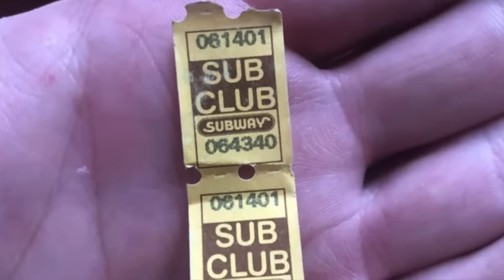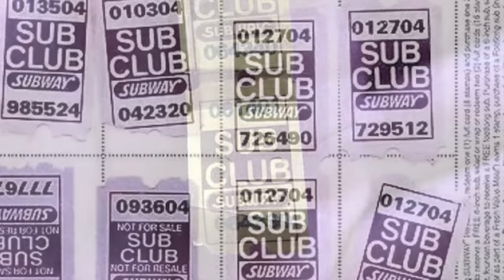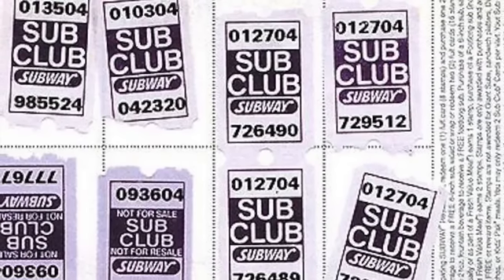Under another Sub Club promotion, customers received a stamp for every 6-inch sandwich they bought. A full card of 8 stamps could be redeemed for a free sandwich. How many of us had these stamps floating around our car?